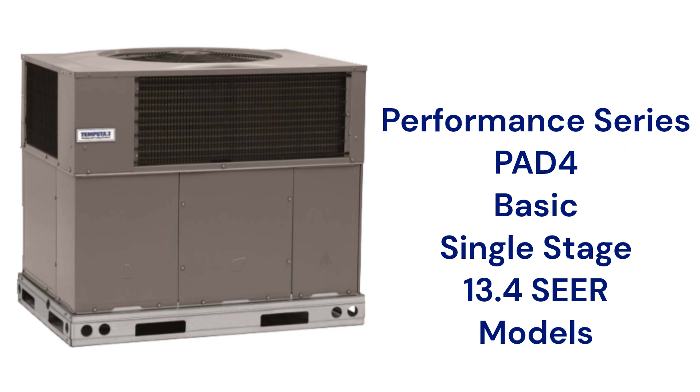The PAD4 air conditioners, part of their Performance Series, have a 13.4 SEER2 efficiency rating and a noise level that is roughly equivalent to a washing machine.